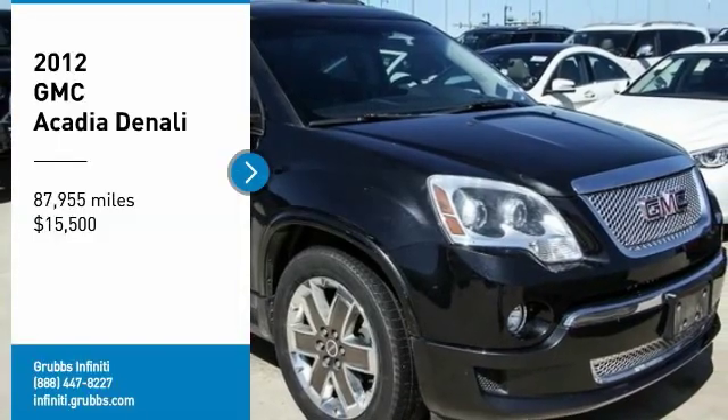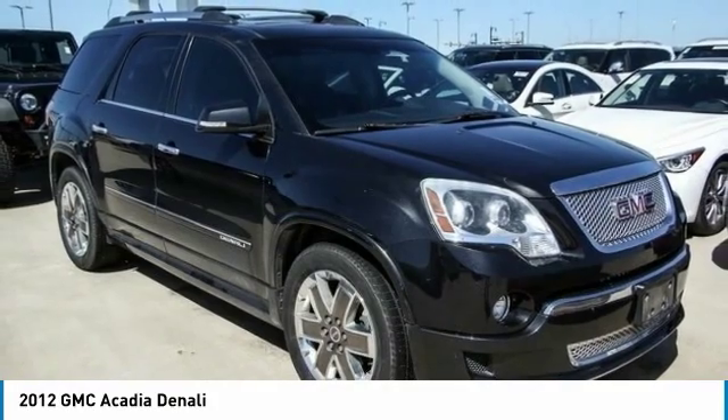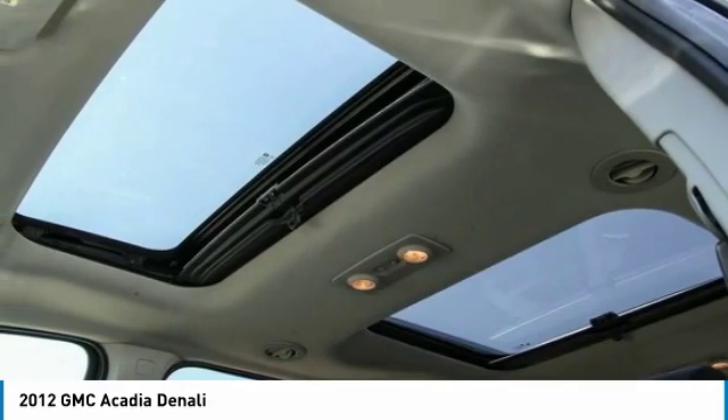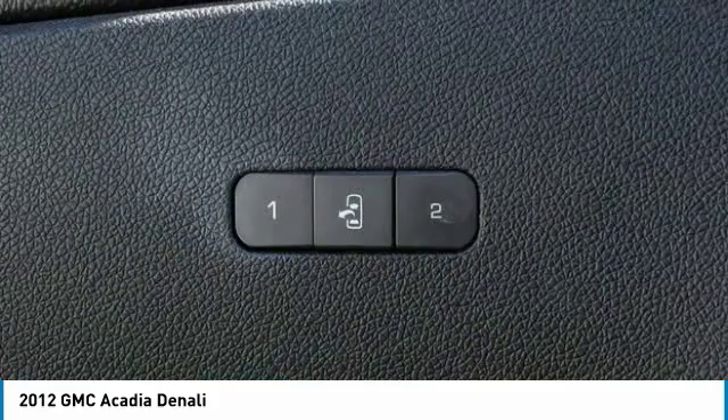You are going to love the 2012 Acadia. The GMC Acadia has great capability coupled with exceptional safety, offering better highway fuel economy than any other eight-passenger SUV, advanced technology and thoughtful ergonomics.